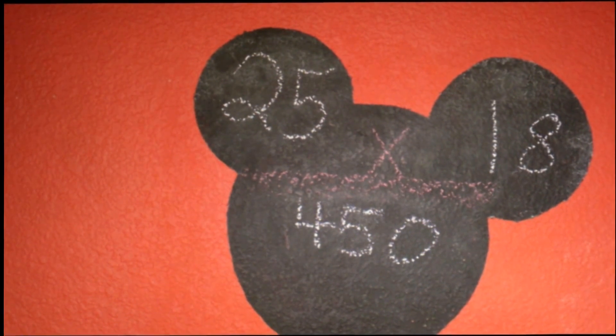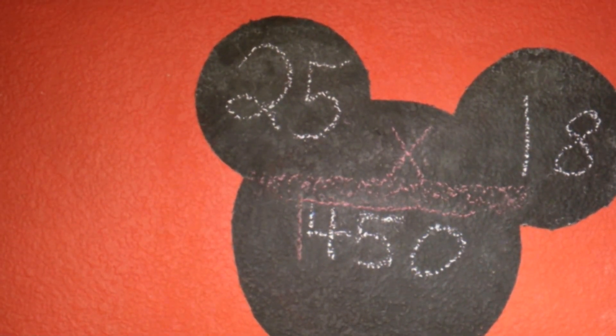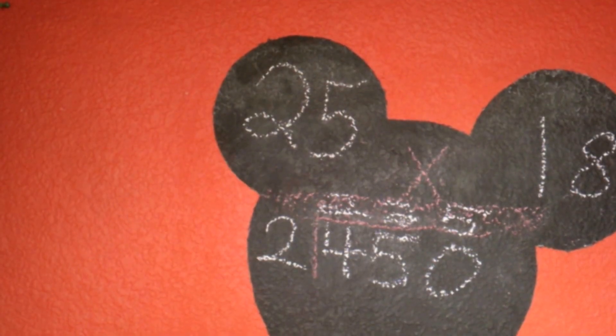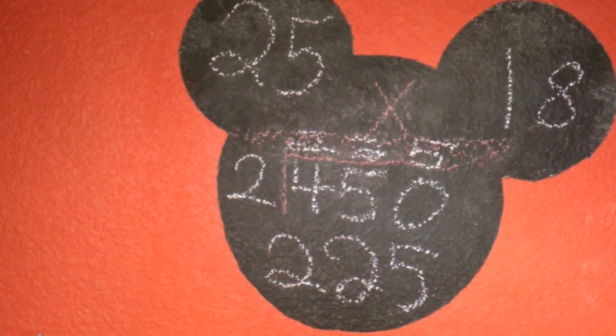To figure out how far you can go halfway to still get back on the same tank of gas, you divide by two. When we divide 450 by two, we end up with 225. That lets us know that we can go out 225 miles and still make it back.